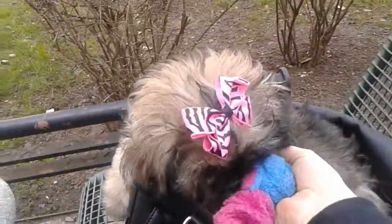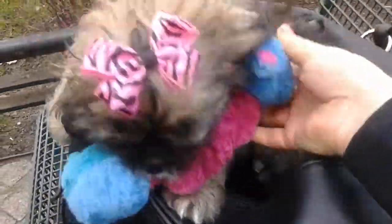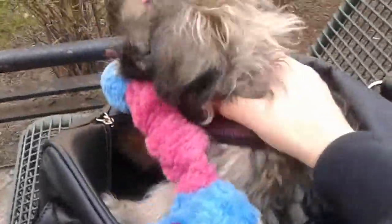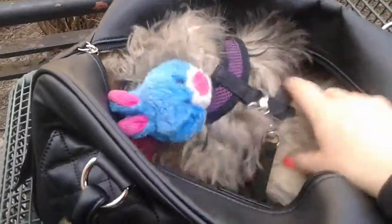Hi you guys, this is Moxie and Niall Lynn and we are out and about in the city. It's getting warm because it's actually for real spring, as opposed to the fake spring we were having before where it was really cold all the time. So in this bag Moxie gets hot.